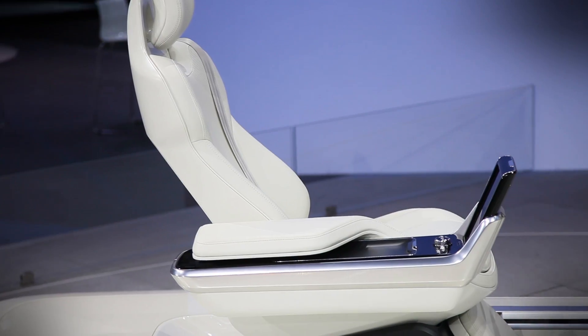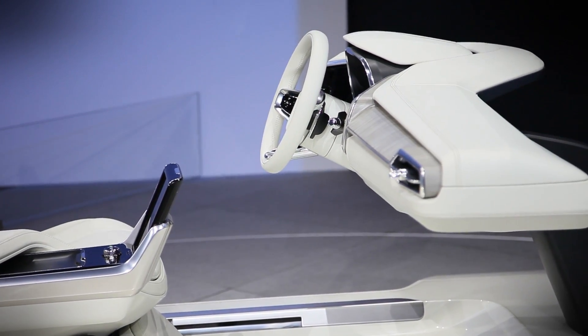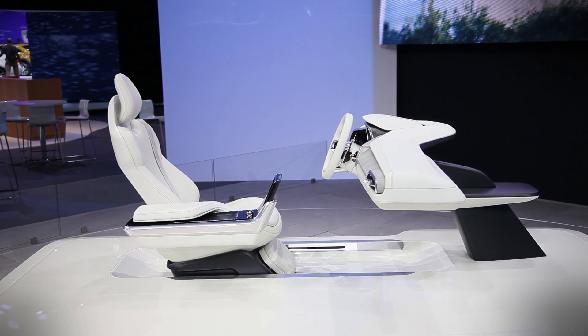Concept 26 is modeled to make use of this time in a variety of ways. It can be configured in one of three basic modes called drive, create, and relax.